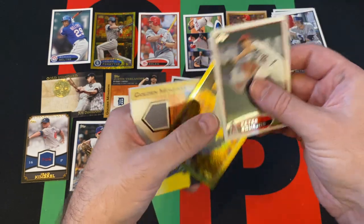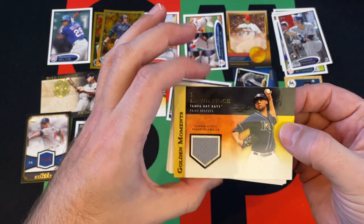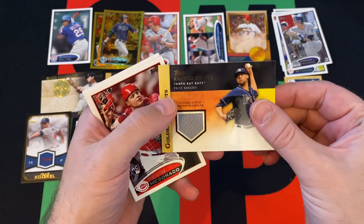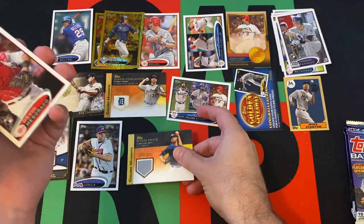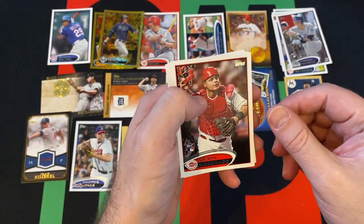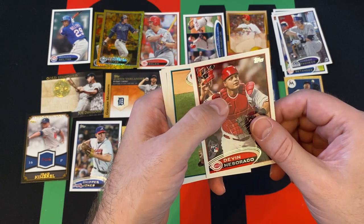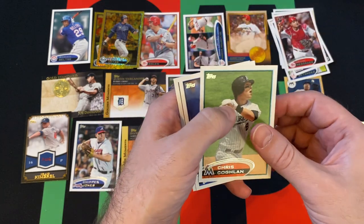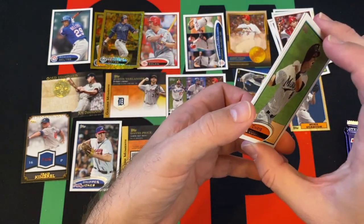Peter Buchholz. We got Matt Joyce, golden sparkle card. Oh, here's our hit — David Price. Golden Moments relic, game-used memorabilia. David Price had his moments. Helped the Red Sox win a World Series, so I can't really say too much bad stuff about him — after he finally won a playoff game. There you are, buddy. Devin Sarko, rookie. Chris Coghlan, Mark Teixeira, and Alex Rios, rounding things out.